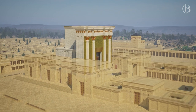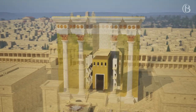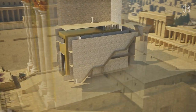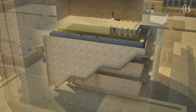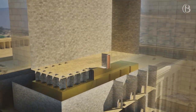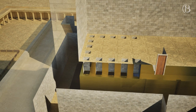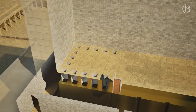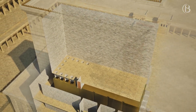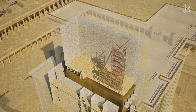Around the sanctuary itself was a network of 38 cells built in three storeys, used for storage and repositories of vessels and supplies for the temple ritual. There is another passageway leading to a staircase called the Mesiba that led up to the first roofed section. Going around the roof to the south, there is another entrance which leads to the upper chamber, where access holes in the floor above the Holy of Holies would have allowed men to be lowered down for cleaning or repairing. There is also mention of two slanting beams allowing access to the roof.